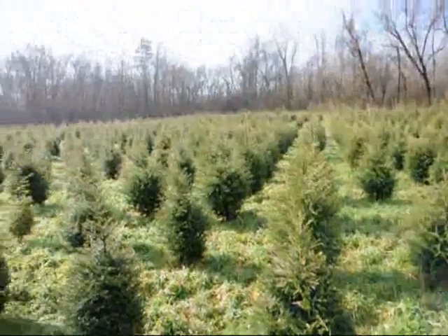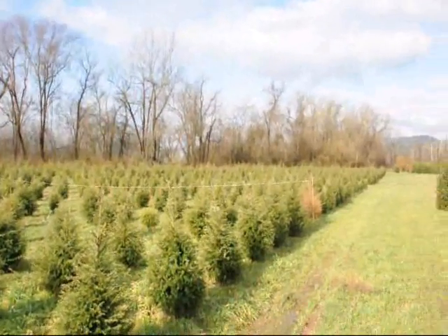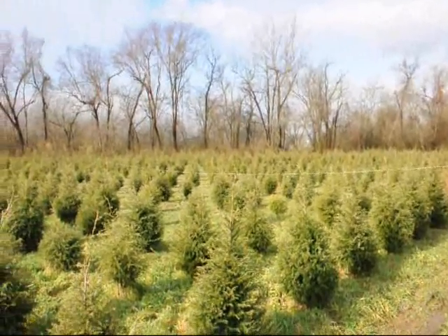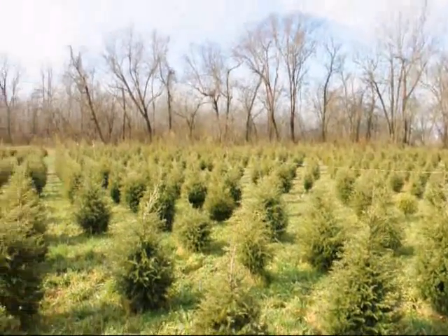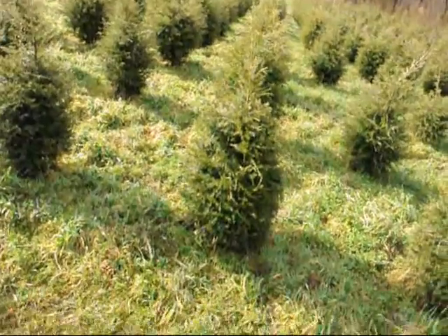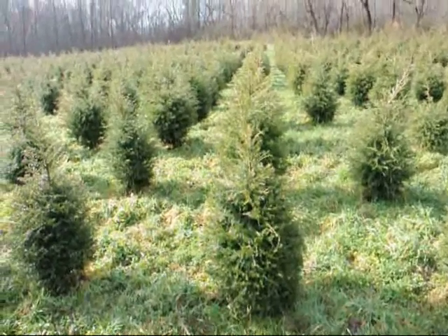We are not going to run out of 3-foot hemlocks. It looks like about 2,000 in this field. Just give us a call at 215-651-8329 — we can dig a bunch of these for you. They're really nicely trimmed. Give us a call at 215-651-8329.